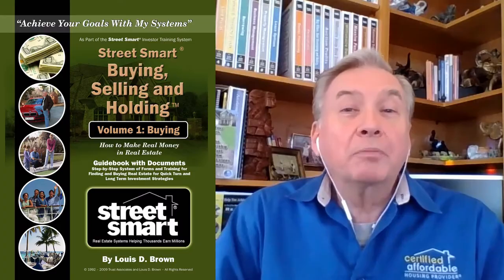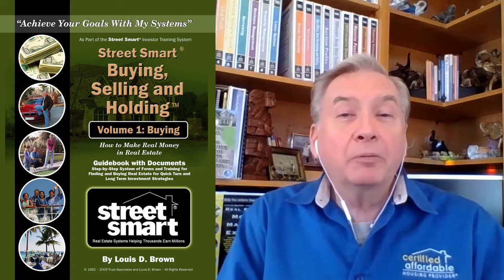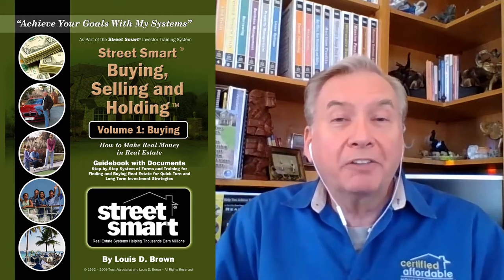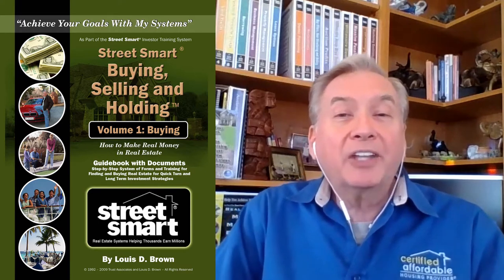Hi, it's Lou Brown. I'm excited to share with you about Buying Volume One. This is the beginning point for most real estate investors, but we're street smart investors. So what we do is get the house monster first and get our buyers — get our potential purchasers at whatever price point they can afford.